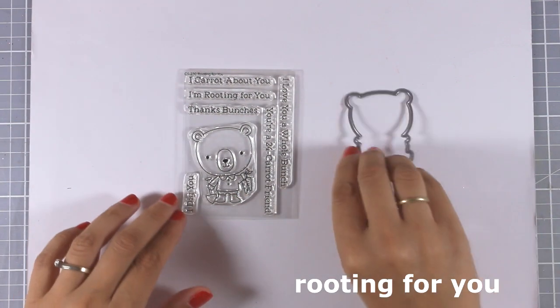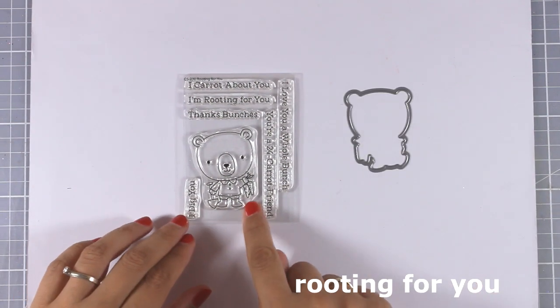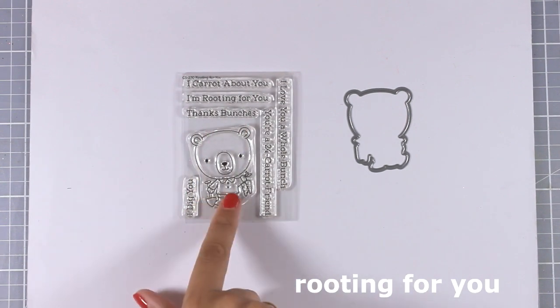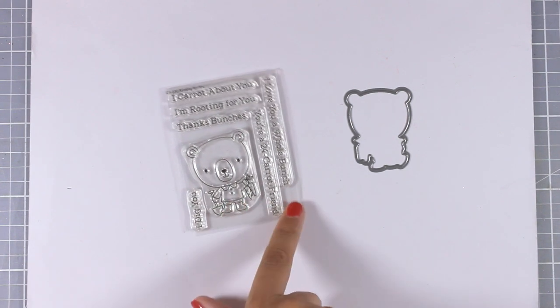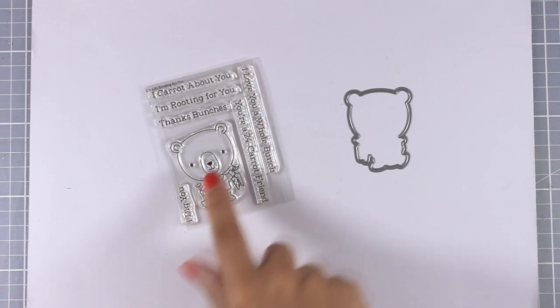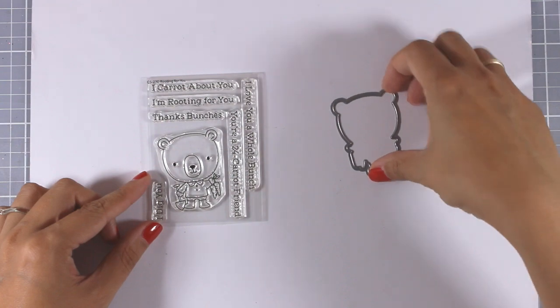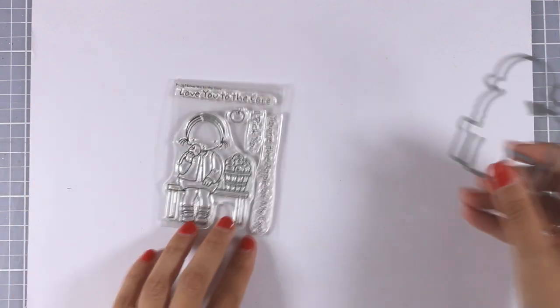Now let's move on to the smaller three-by-four stamp sets. The little bear is back in the Rooting for You stamp set — he is holding carrots in one hand and a shovel in the other. Sentiments include 'a carrot about you,' 'I'm rooting for you,' 'thanks a bunch,' 'I love you a whole bunch,' and more. There is also a matching die if you wish to pop him up on your card.